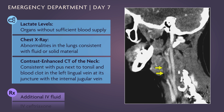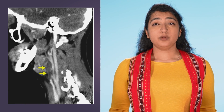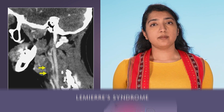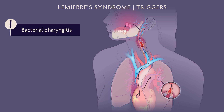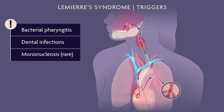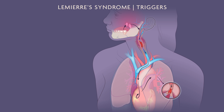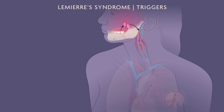Contrast-enhanced CT of the neck shows findings consistent with pus next to the tonsil and a blood clot in the left lingual vein at its juncture with the internal jugular vein. The patient is given broad-spectrum antibiotics. The patient has an infected blood clot in her internal jugular vein — Lemierre syndrome. This is a rare condition, often preceded by bacterial pharyngitis and dental infections, though this patient did not have evidence of either. Less commonly, it may be triggered by infectious mononucleosis. Variants of Lemierre syndrome can affect any of the large venous structures of the face, and infection can spread to the surrounding facial structures.